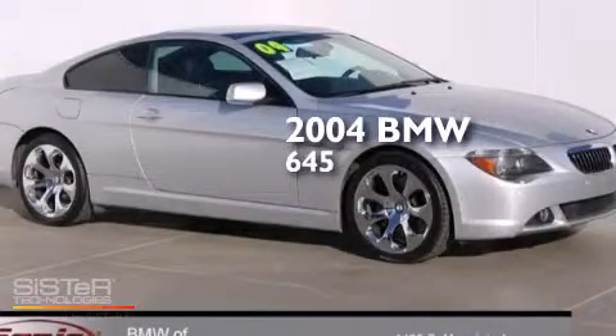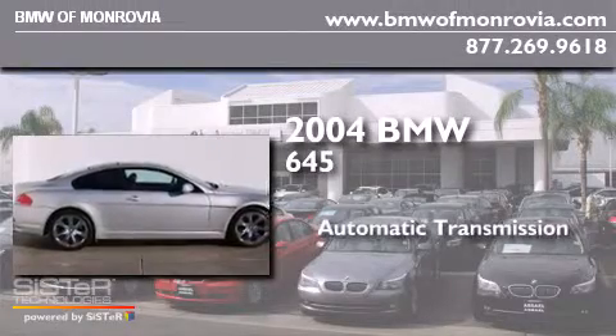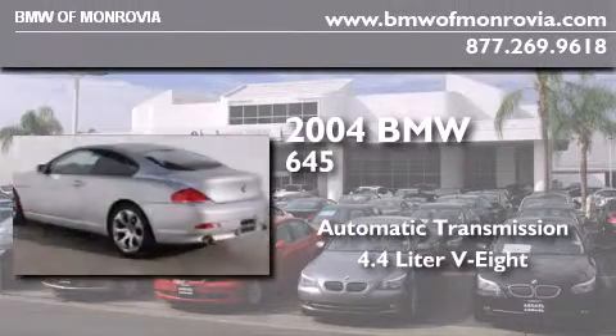This is a 2004 BMW 645. This car has an automatic transmission and a 4.4-liter V8.